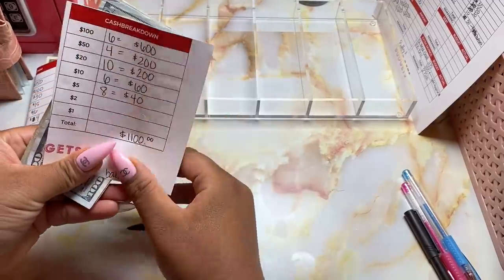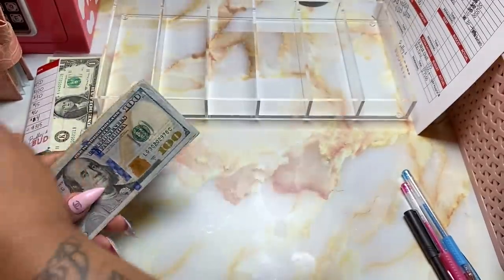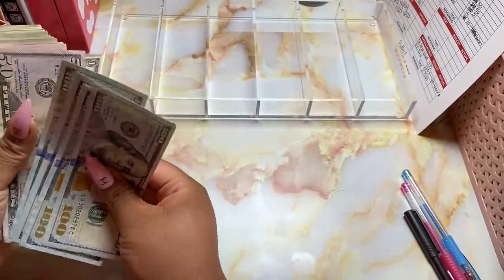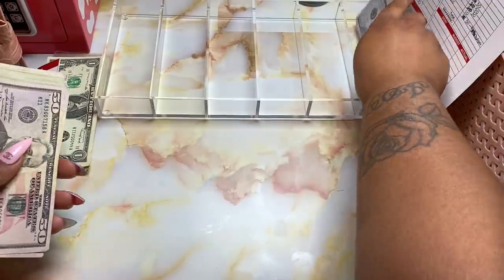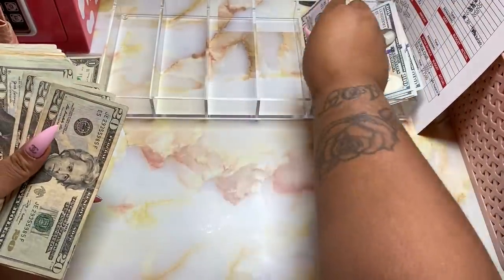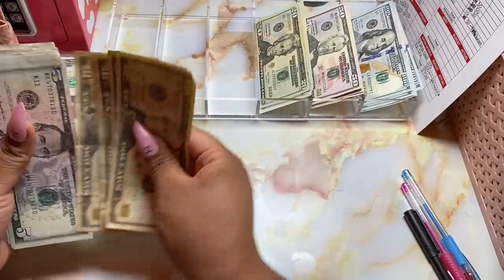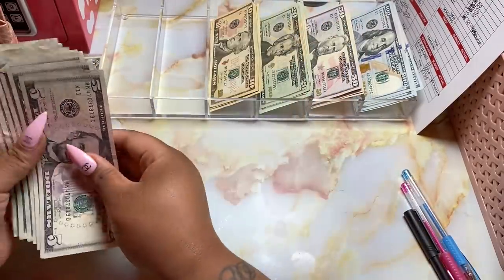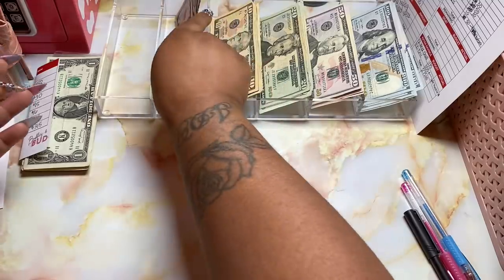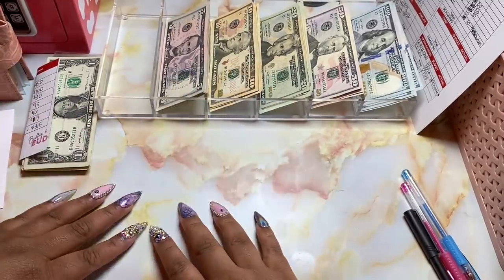Here is our cash breakdown for these funds — we have $1,100. Today was the launch day for Baddies and Budgets again and it's been a pretty busy day. Yesterday was 4th of July and I spent that time with family, so here I am today trying to get this cash stuffing done. Let's get into it.